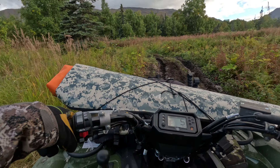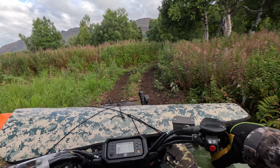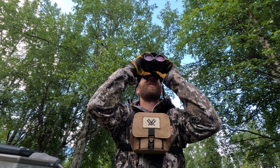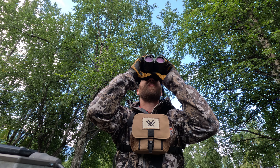Looks like we found somebody's camp — pretty cool spot. Starting to get up above treeline and it's all opening up quite a bit. This is going to be a good place for me to stop and take a quick bathroom break and look through the binoculars a little bit to see what I see out in front of me up the hill.